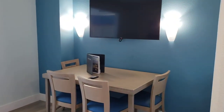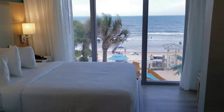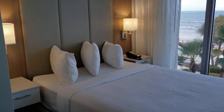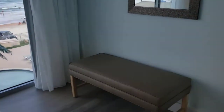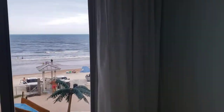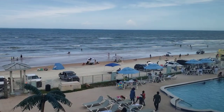Then you got your bedroom with a queen-size bed, and this is the ocean view from the room.